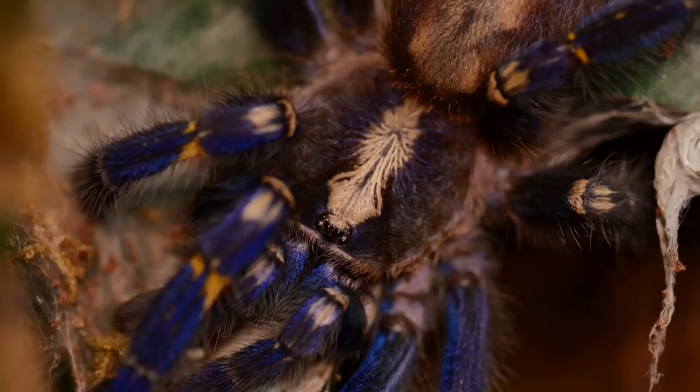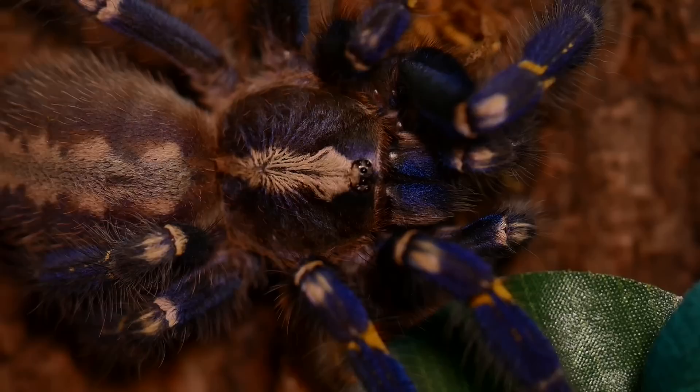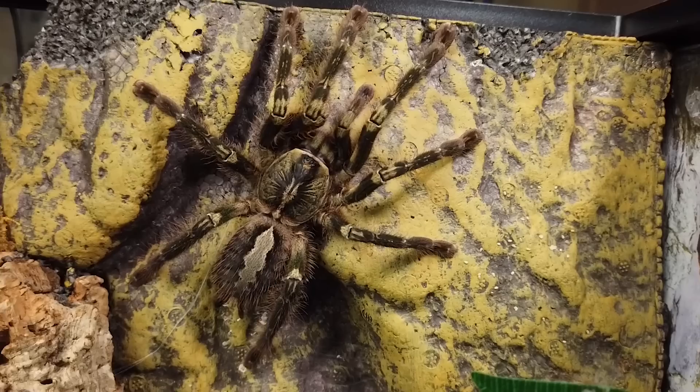Being an old-world tarantula, this species does not have urticating hairs but is very fast and has a powerful venom that causes moderate to severe pain, long-lasting local and generalized muscle cramps, accelerated heart rate, sweating, nausea, and headache. Of all the Poecilotheria, this species seems to be the least offensive and is not as prone to show a threat pose and strike as some other species like the ornata.